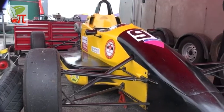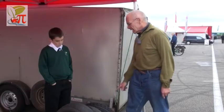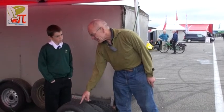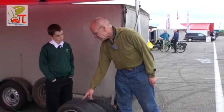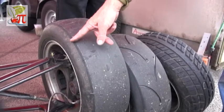The tyres on racing cars are slightly different to those on normal cars. The tyres achieve their grip by having rubber touching the road, and the rubber needs to be at the right level of stickiness depending on its temperature in order to achieve maximum grip.